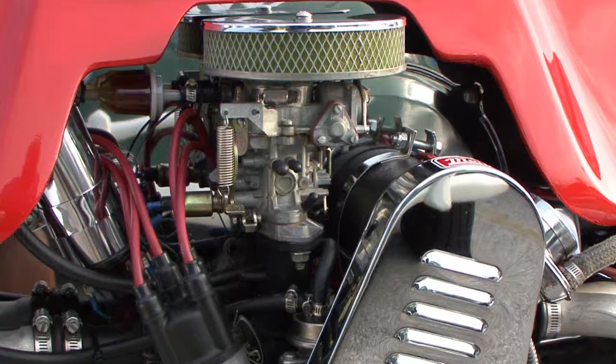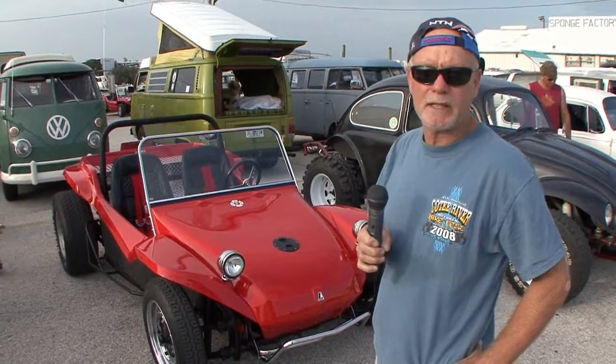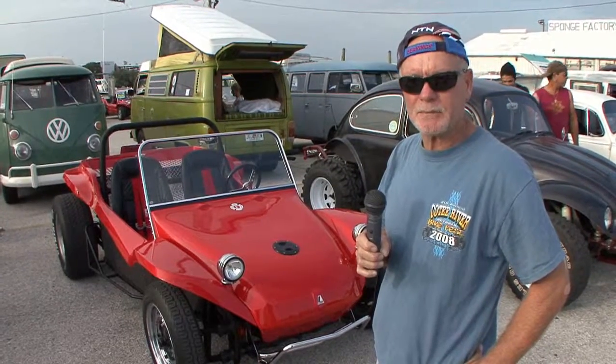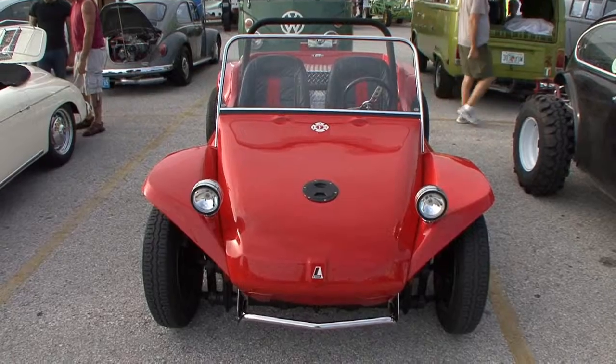It's got a Volkswagen 1600cc air-cooled engine. They're easy to work on, fairly inexpensive, and it was a family project that we wanted to build.